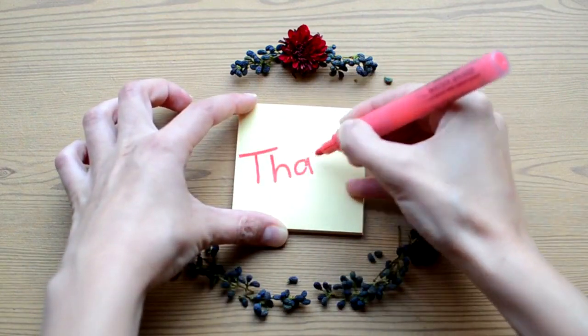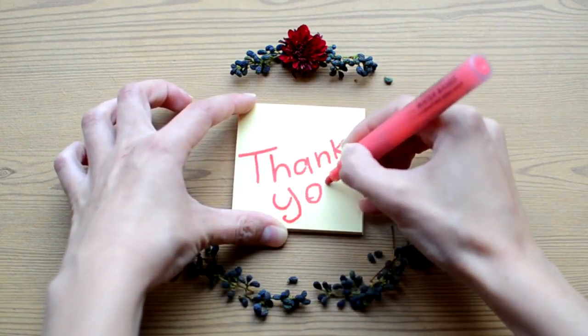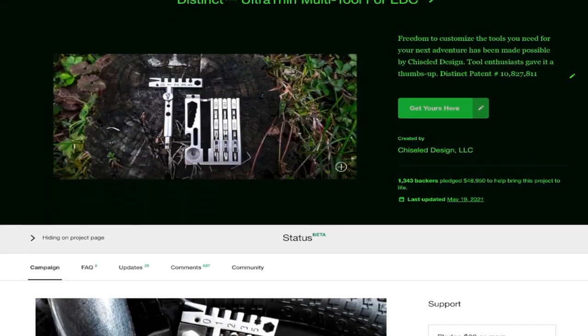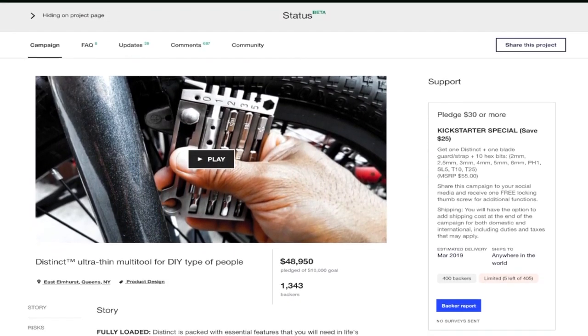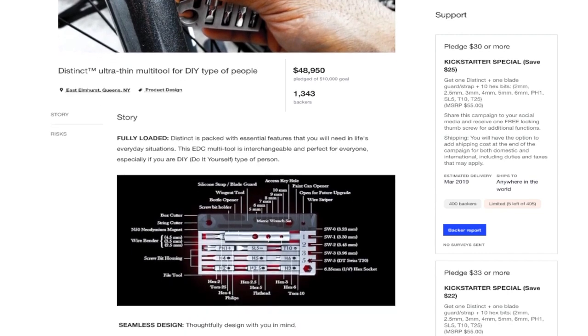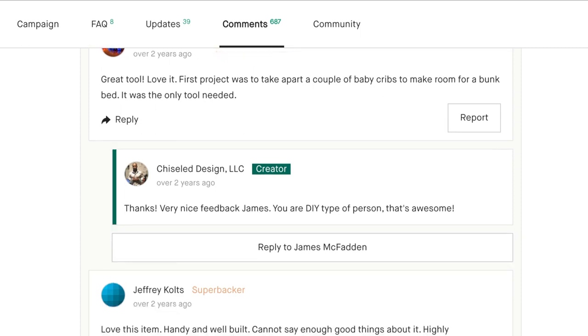Hello, Kickstarters! We would like to show our gratitude to our backers for all your support. And because of you, Distinct was our first successful Kickstarter project. We appreciate all your positive feedback and thank you for letting us know how much you loved it.